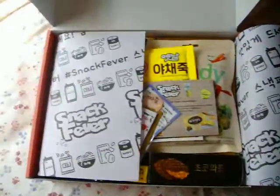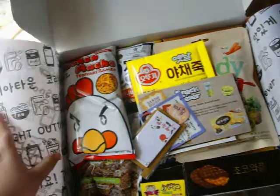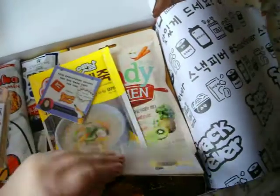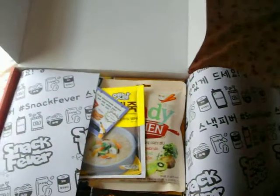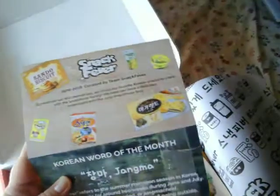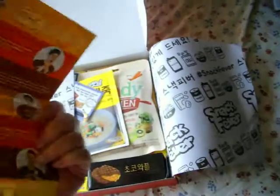Yeah, I'm just going to open this up. Wow, they've got all kinds of stuff. My air conditioner blew the paper back. Let's see if I can find my little pamphlet. And apparently they've done the pamphlet things differently. Here's pictures of each Snack Fever member and a little profile on them.